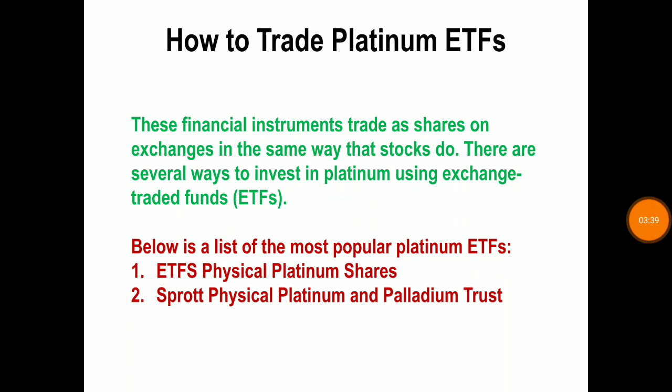How to trade platinum ETFs: ETFs, or exchange traded funds, are financial instruments traded as shares on an exchange in the same way stocks are. Several ways to invest in platinum using ETFs include exchange traded funds, physical platinum shares, spot physical platinum shares, and palladium trust. You can also invest in platinum through shares of mining companies. There are many publicly traded companies with exposure to platinum prices, though many also have significant exposure to other metals, and factors such as company management and the overall stock market can affect the investment.